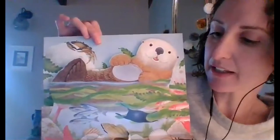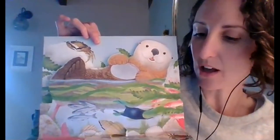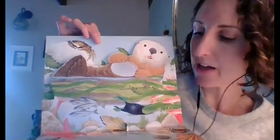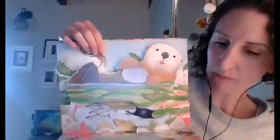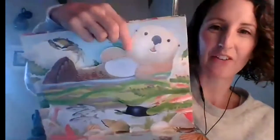Sea otter is happy. He's found a tasty treat. His sharpened claws and toothy jaws make shellfish fun to eat. Do you eat shellfish? Do you eat crab or shrimp or mussels? Those are yummy. Look how cute and furry he is. Turn the page.